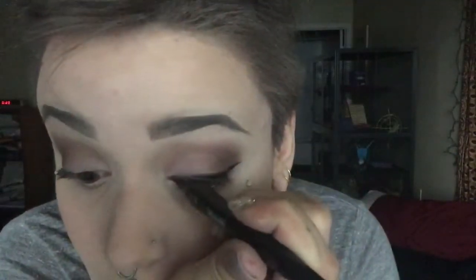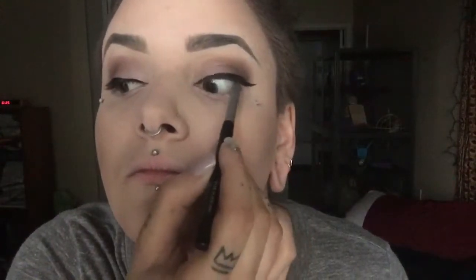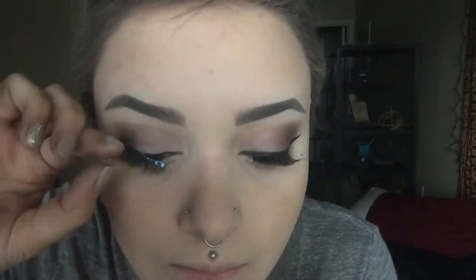Next I'm using a random brand of eyeliner from Sally's — I really don't know the brand and wouldn't recommend it. I ran out of my Kat Von D liner, but I'll just line my eyes doing a simple cat eye with a short wing on the end. I'm also taking the Palladio Pencil Eyeliner from Sally's to line my top waterline. Then I'm going to apply the Ardell Demi lashes, pressing them onto my lids.